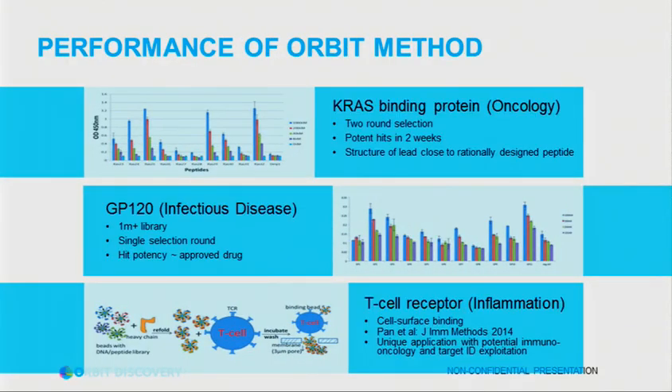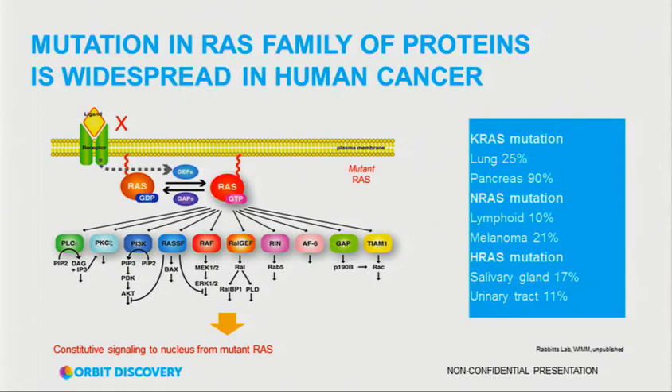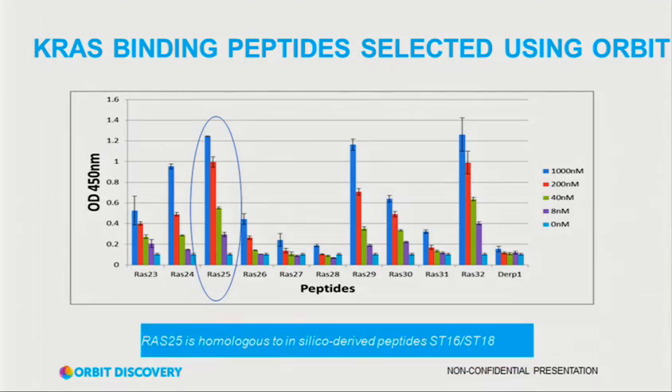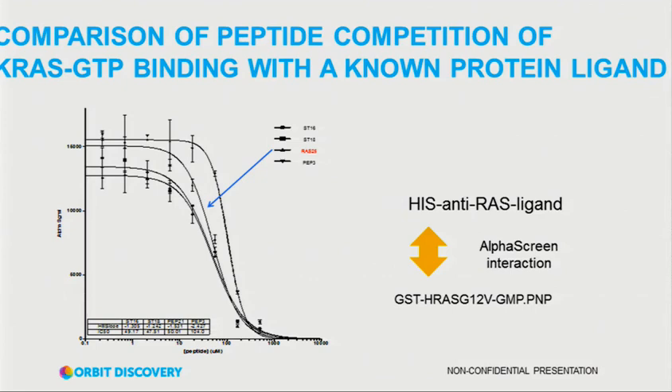Terry Rabbits, one of our founders, is very interested in KRAS. He has a heavy chain antibody that binds to the switch region in KRAS, and using that derived some peptides in silico that inhibit RAS pretty well. We ran a screen and discovered we could also generate peptides that bind to KRAS and inhibit it. By pure chance, one of the peptides that came out is quite similar to one developed in Terry's lab. When we look at its ability to block binding, it falls in the middle of the peptides generated there — an encouraging start.